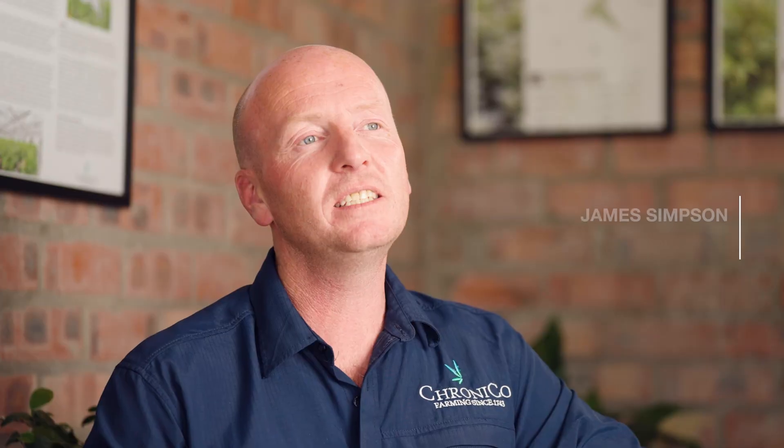We grow a medical grade THC potent cannabis and we grow that for the international market.